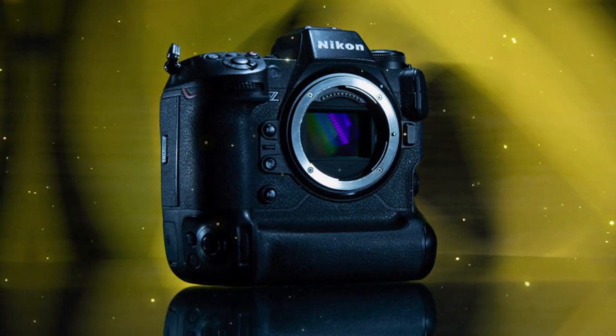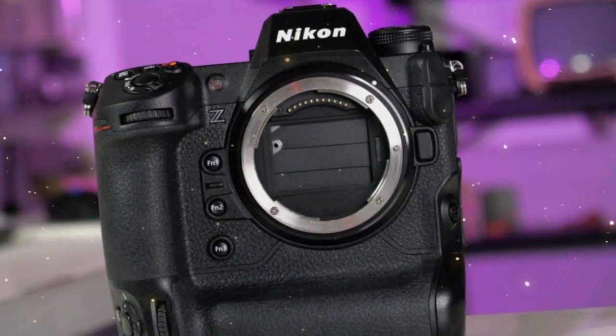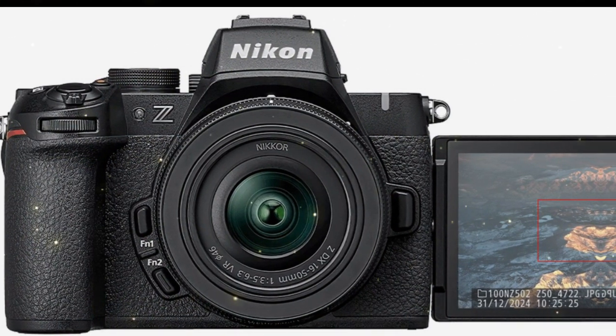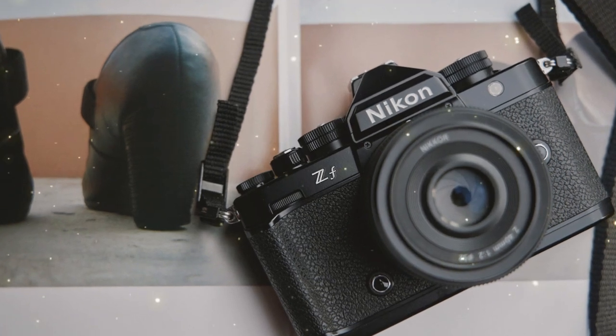In conclusion, the Nikon ZX is an absolute powerhouse of a camera, and its global shutter capabilities make it a serious contender for the top spot. Whether you're a professional photographer, videographer, or just someone who loves capturing life's moments, the Nikon ZX is definitely worth a closer look.